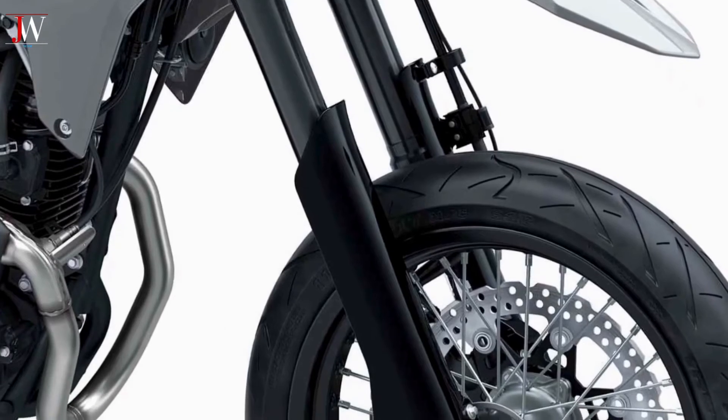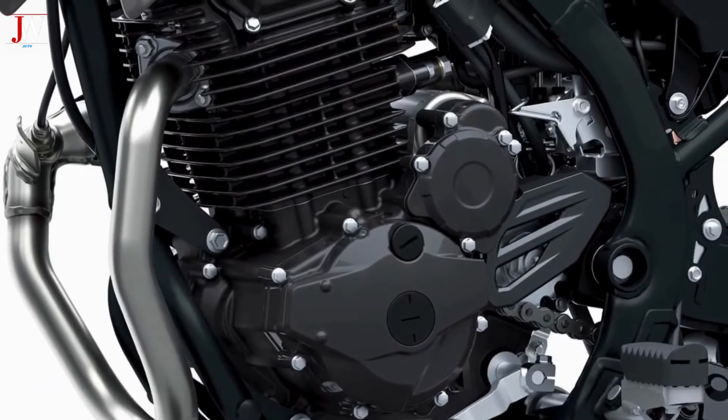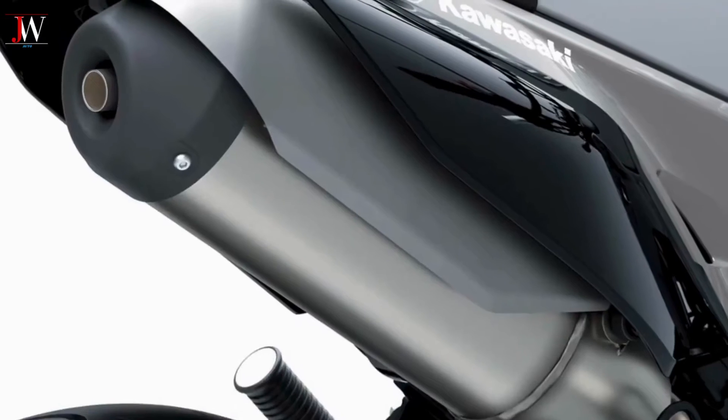As for brakes, a 300mm semi-floating front disc does the job up front, while a single 220mm rear disc handles things in the rear.